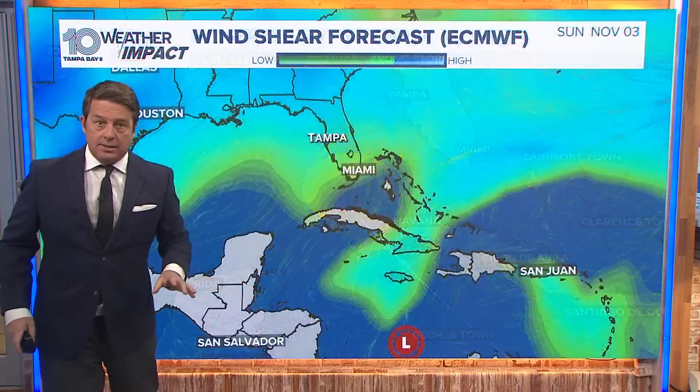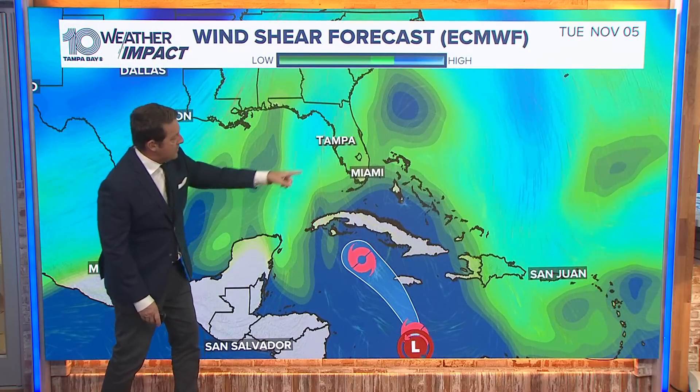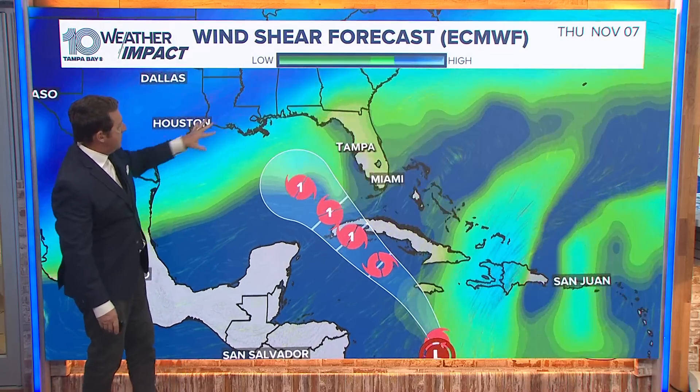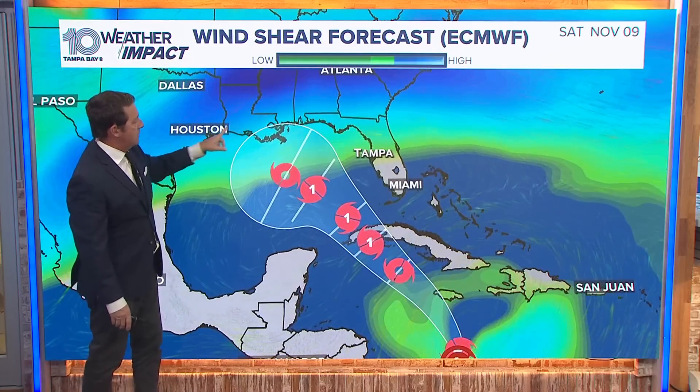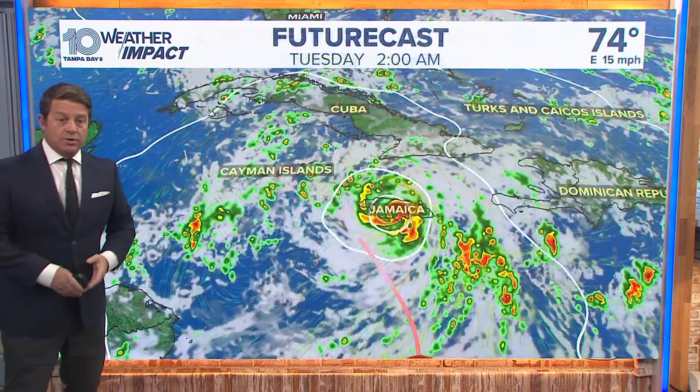This is not Helene. This is not Milton. There's wind shear — all these colors you see here, a little bit out ahead of it. Watch what happens as it gets into the Gulf — it's trying to clear a little bit, but this isn't going anywhere. So even the folks along the Gulf Coast, if it does go in somewhere here, it'll be weak and getting weaker as it moves onshore.